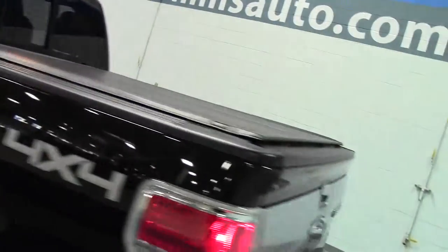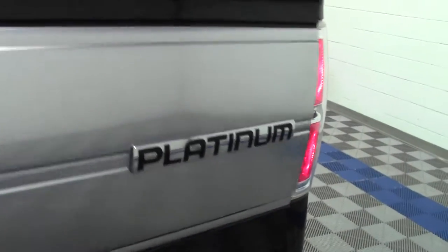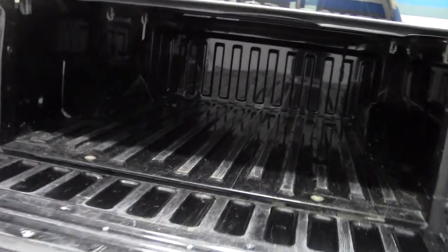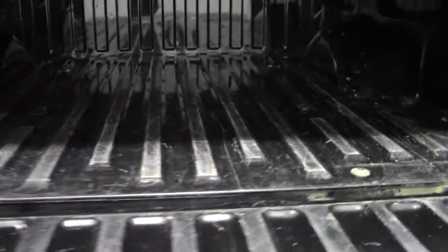Tonneau cover, and now the bed. Some cosmetic wearing, but that's to be expected — it is a pickup truck; it's done some work.